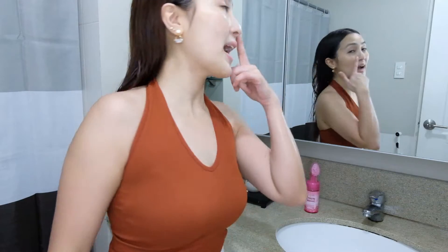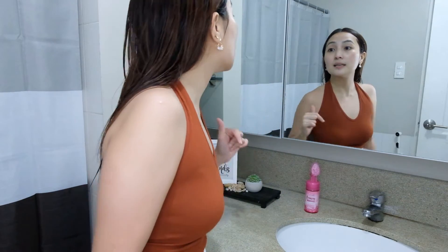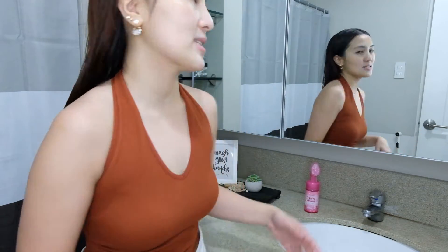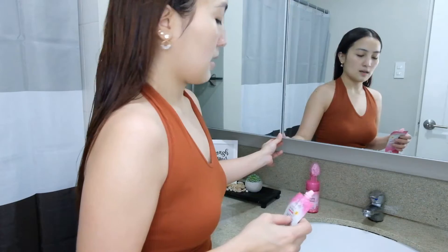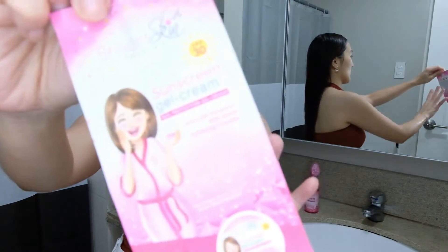After wiping with the towel, this is my bare face without anything on it. As you can see, there's a shine effect on certain areas. The perfect combination for the Foaming Cleanser is the Brilliant Skin Sunscreen Gel Cream.